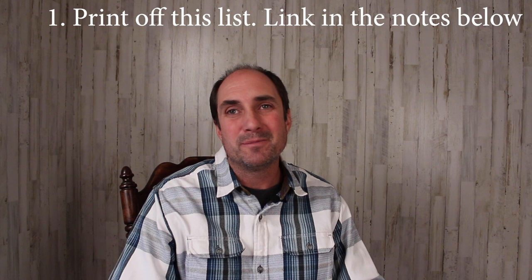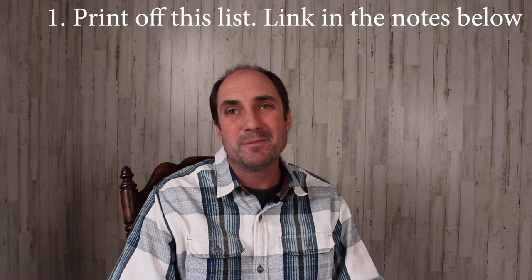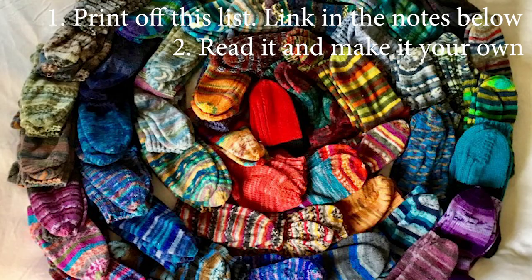The assignment for today is to evaluate the clothing in your kit. If your system works, stick with it. If your way isn't working, or you don't have one, I'd like to invite you to try this. Here is what I'd like you to do: print off this list — you'll find a link in the notes below. Read it over, review it with your family, change it up, and make it your own.